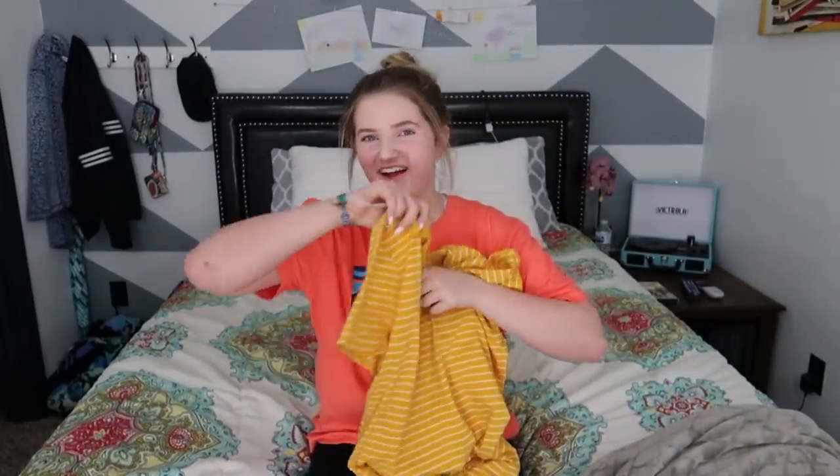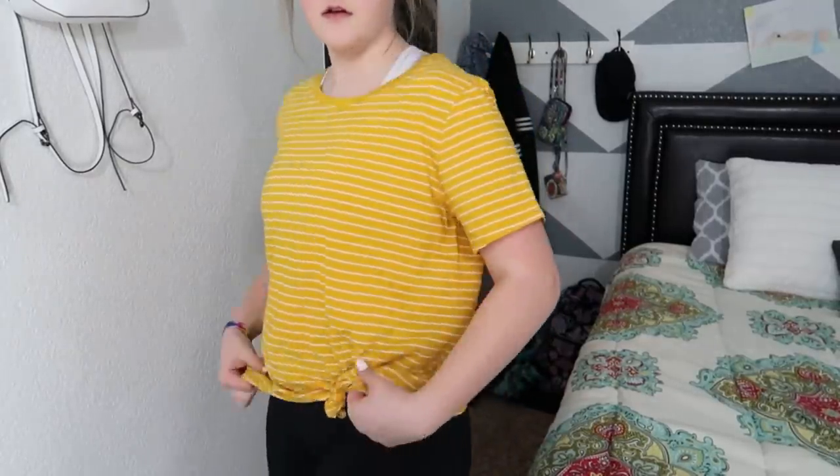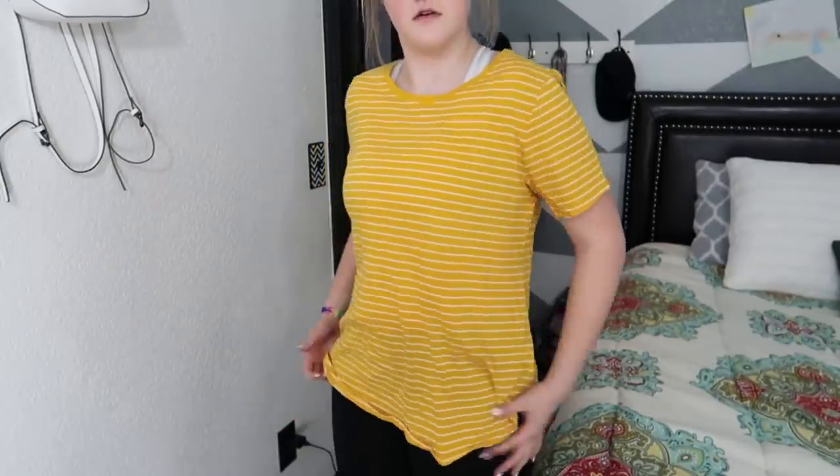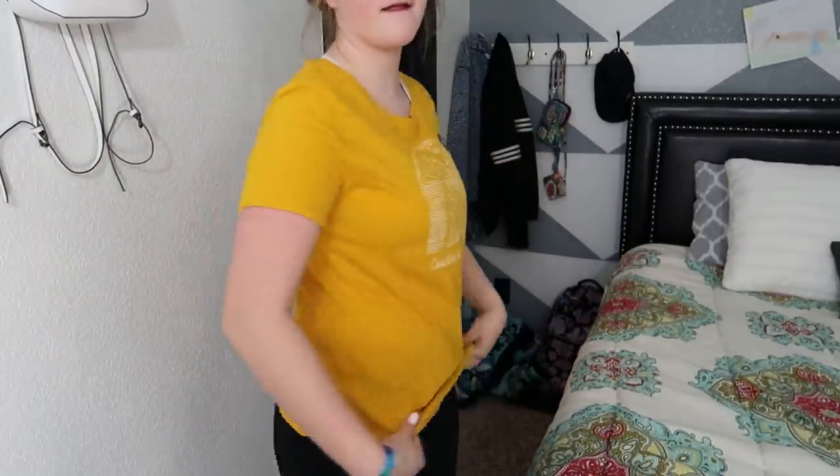This next store we went to is Old Navy. It's just a yellow striped, mustard color with stripes. And then we got this other mustard one that says 'Coastline and Sunshine' — looks like this.